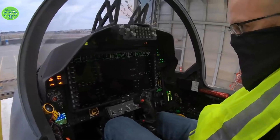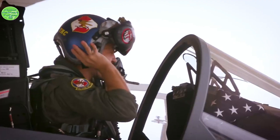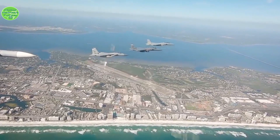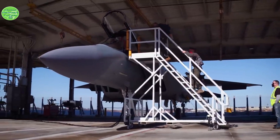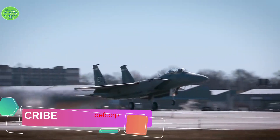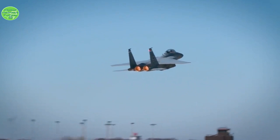Boeing has been selling different versions of the plane to countries like Qatar, Saudi Arabia, and South Korea, rolling out newer models as time went on. It was foreign sales and development of those new upgrades that kept the F-15 program alive, says Bloomberg's Anthony Capaccio.